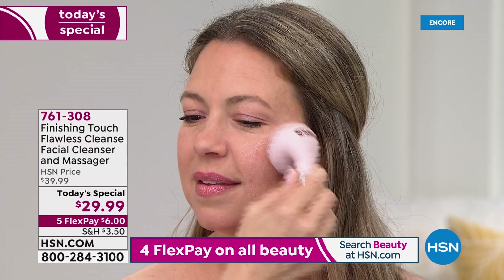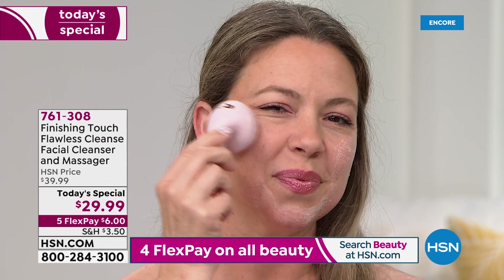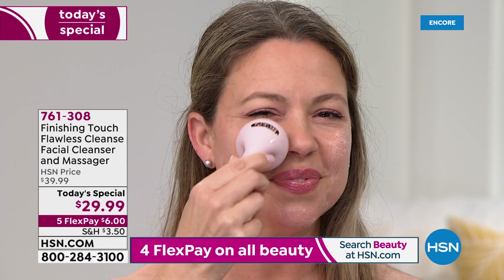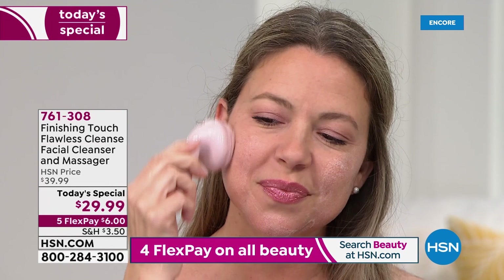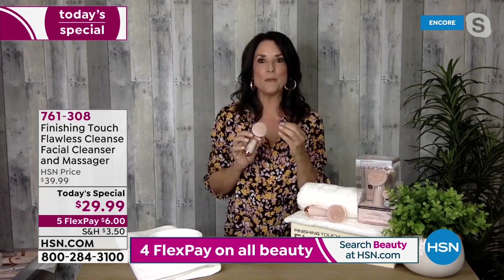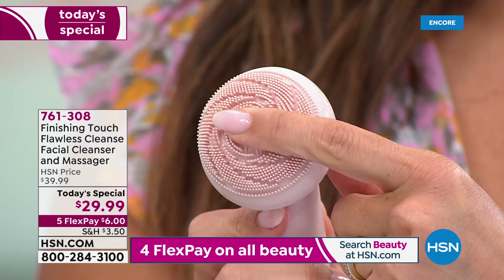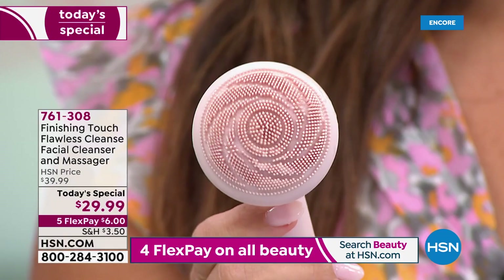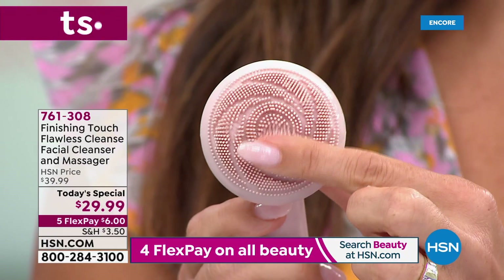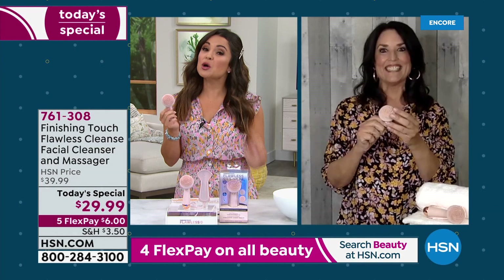Stella explains: cleansing is the most important step in any beauty routine — you'll get enlarged pores if you fill them with makeup and don't cleanse properly. Just go in circular motions and let the device do the work. You can choose gentle cleanse for sensitive skin, pulsing massage that feels like fingers in a spa, gentle massage, or deep cleaning massage — but you're never abrading the skin because it's 100% silicone. It's also great to use in the shower on the back of the arms, especially in summer.